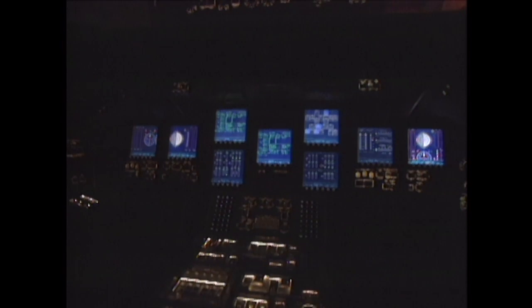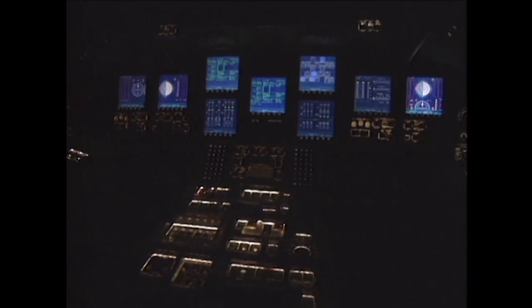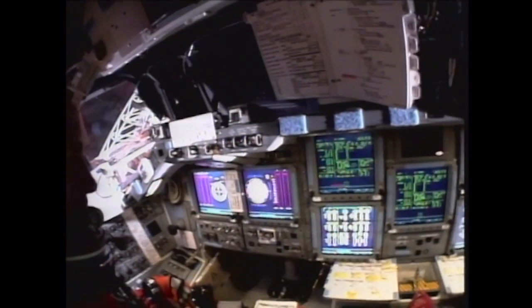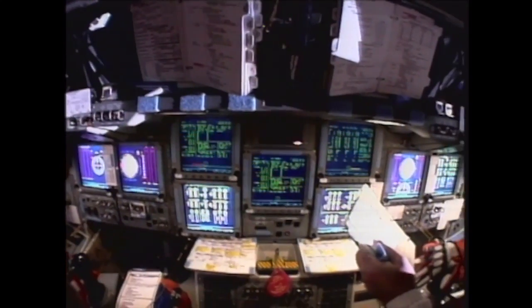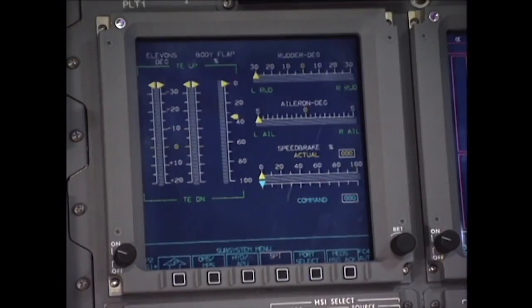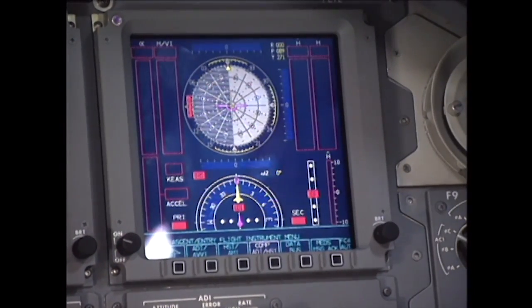The glass instruments gave the cockpit a unique appearance, which suggested its well-known name – the glass cockpit. The new display system improved the handling of the vehicle using easy-to-see flight information – such as the attitude, altitude, speed, and many indicators the astronauts need to know during liftoff, landing, and for navigation.